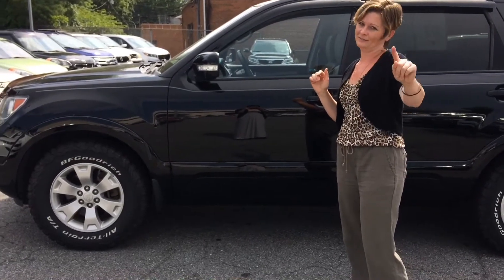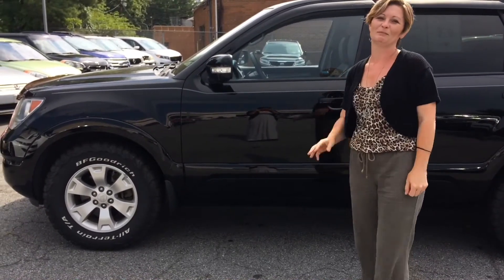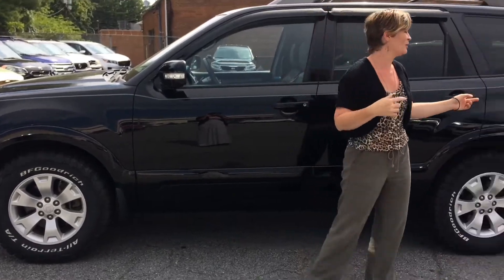Shout out to Allison — not saying your last name, but this one's for you. So let's walk back here.